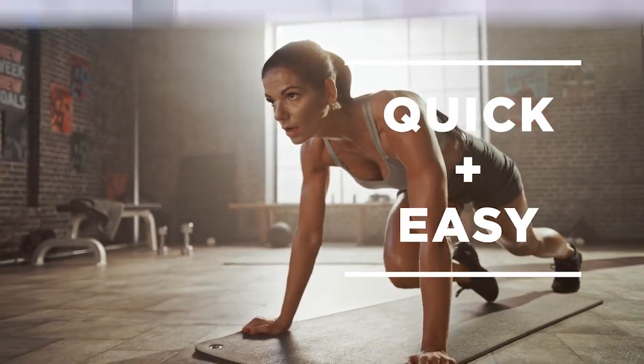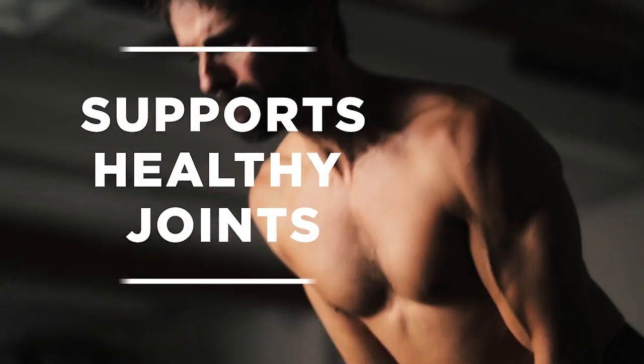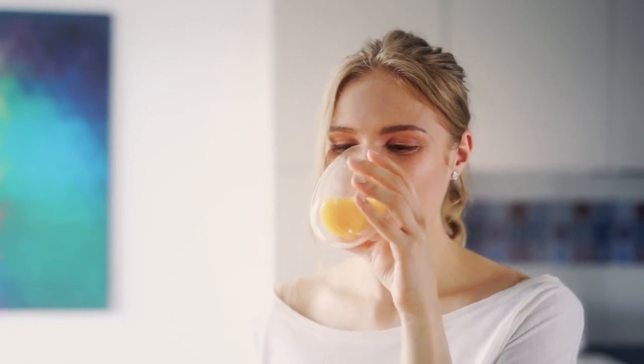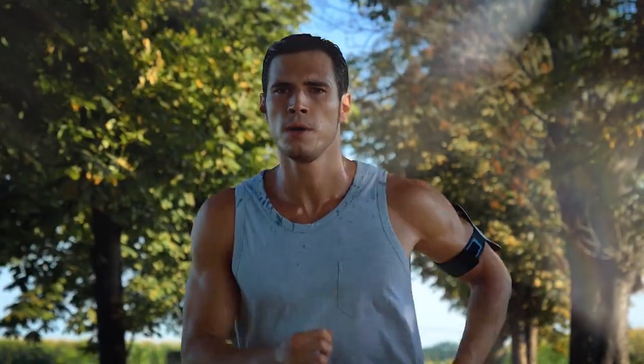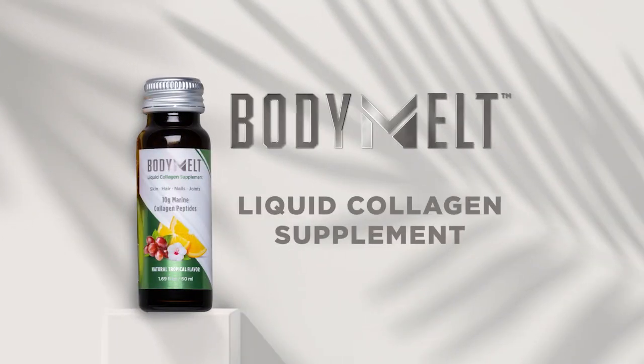As part of the Nourish Pillar, Body Melt Liquid Collagen nourishes the body with key nutrients to support healthy joints and mobility. Consume one delicious, tropical-flavored mini-shot each day to support an active body and experience youthful-looking skin, hair, and nails. Start today to feel, look, and be the healthiest, most active, and visibly youthful you there is. Body Melt Liquid Collagen Supplement.